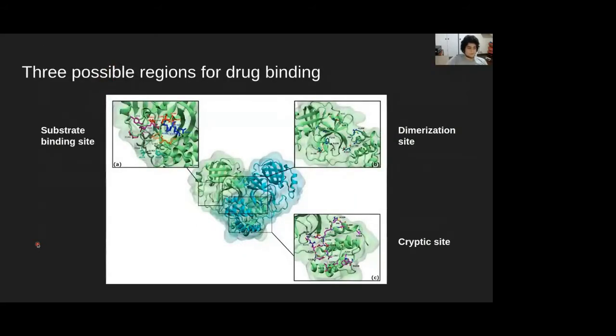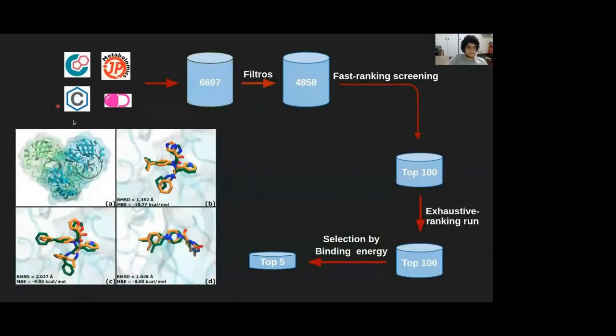We focused our virtual screening towards three sites: first the substrate binding site, second the dimerization site, and third an originally predicted cryptic allosteric site. We assembled a database of flavonoids of roughly 5,000 compounds which were then fast-screened using AutoDock Vina with live parameters, and then we retrieved the top 100 best compounds by binding energy and subjected them to a re-scoring using AutoDock 4 with more exhaustive parameters.